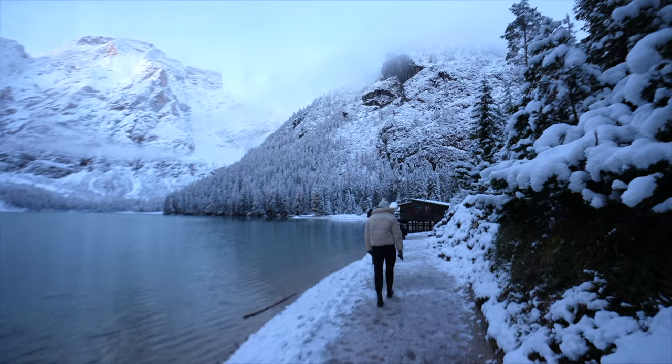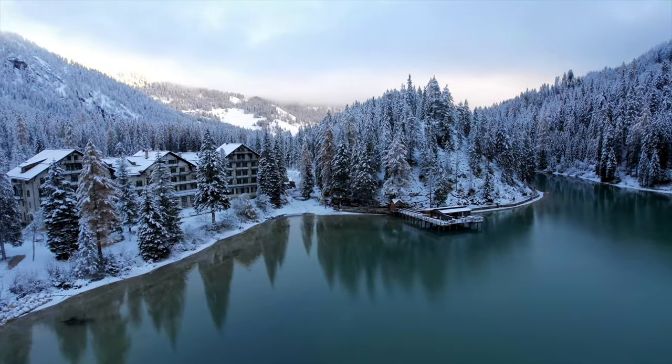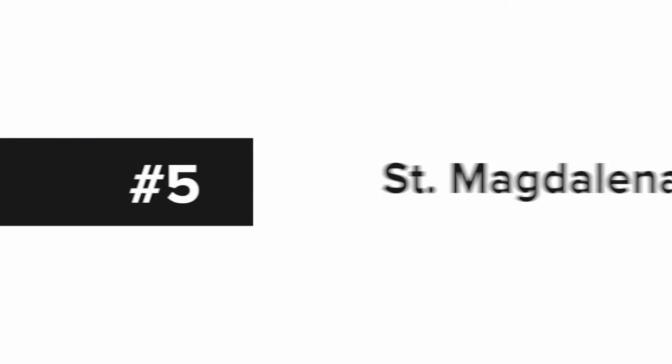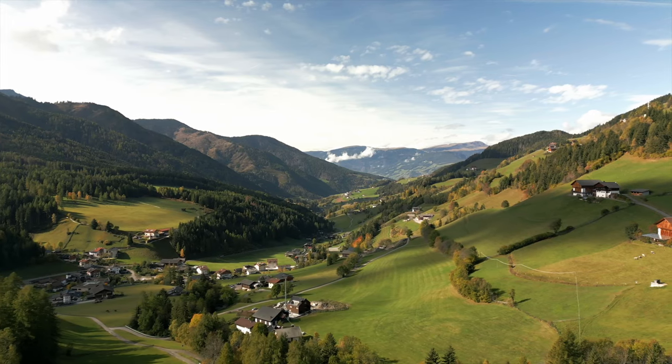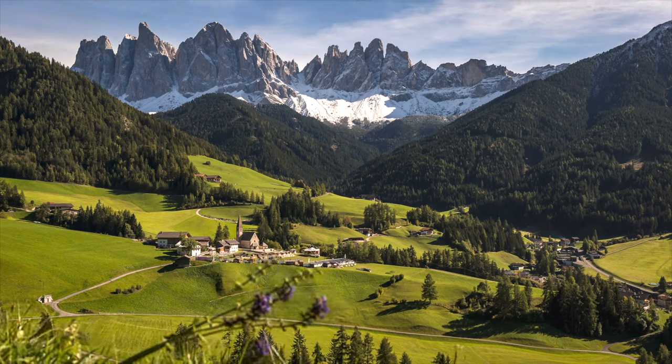We only roamed around for about an hour because it was super cold, but there are some awesome hikes around the lake if you are interested in making it a fuller day trip. Next let's move on to number five, Saint Magdalena — this small village with a population of less than 400 people is one of the most photographed spots in the Dolomites.